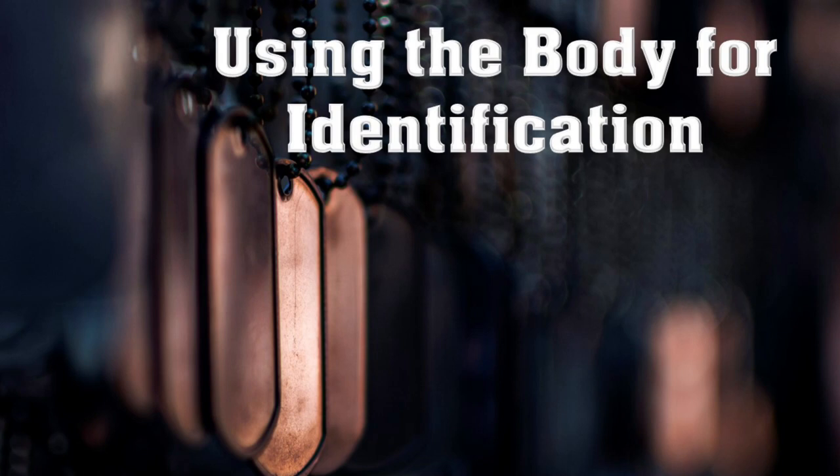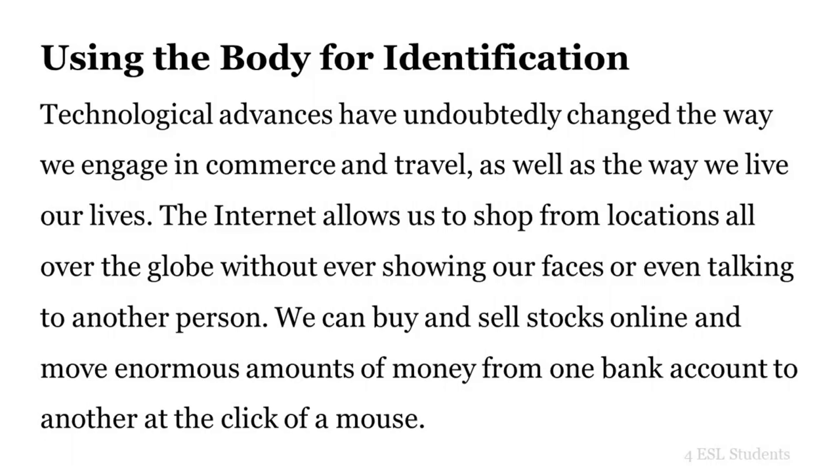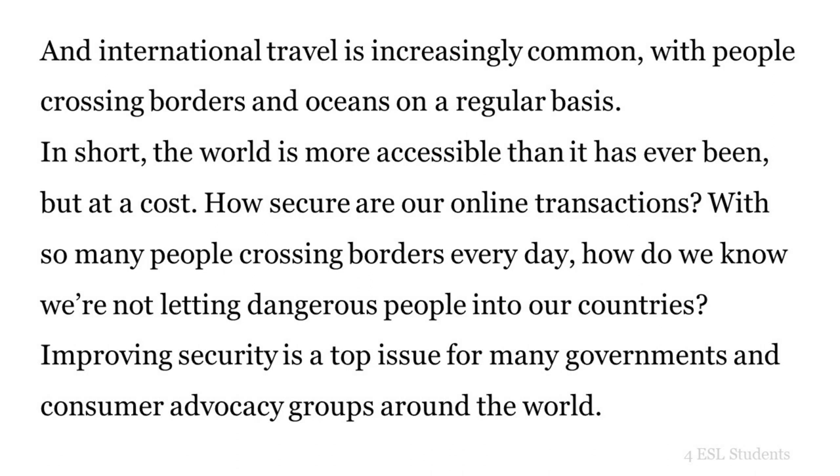Using the body for identification. Technological advances have undoubtedly changed the way we engage in commerce and travel, as well as the way we live our lives. The Internet allows us to shop from locations all over the globe without ever showing our faces or even talking to another person. We can buy and sell stocks online and move enormous amounts of money from one bank account to another at the click of a mouse. And international travel is increasingly common, with people crossing borders and oceans on a regular basis.